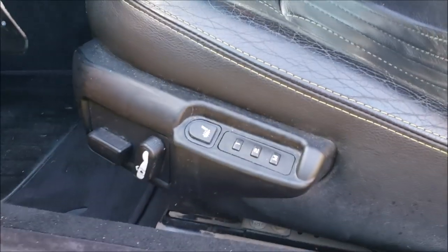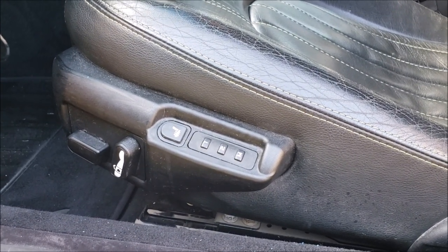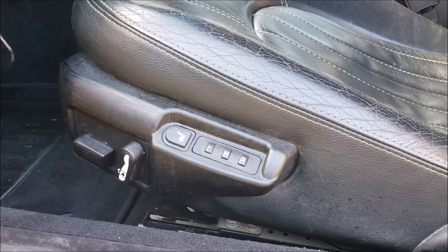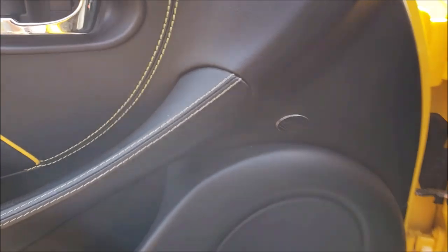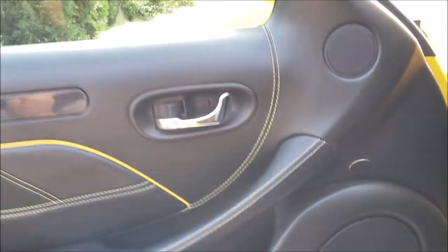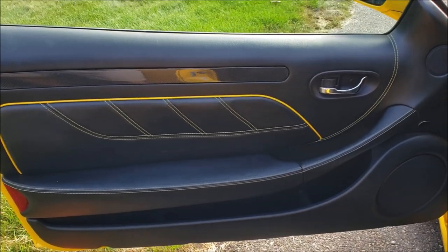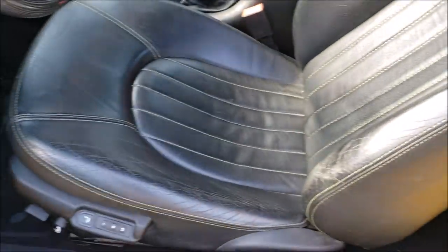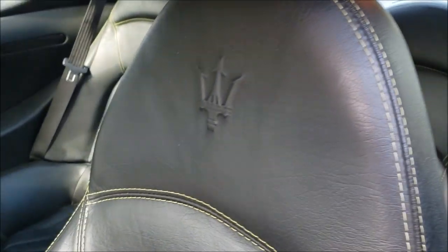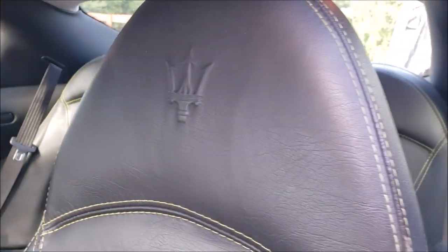Another thing I'd like to mention is the heated and memory seats. It does have power seats, heated seats, and memory seats on both passenger and driver's side, and the heated seats still work after all these years. The radio is an Auditorium 200 stereo, which is marginal — not unbelievable, but it doesn't sound awful either. The leather quality is actually really great; the grain is pretty well done, and the Maserati logo is embossed in both the passenger and driver seats.